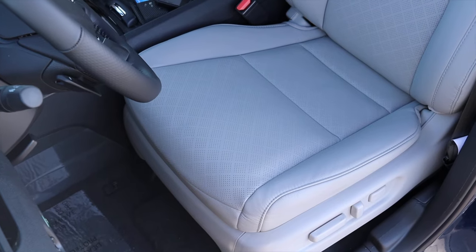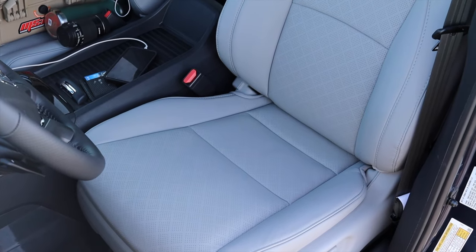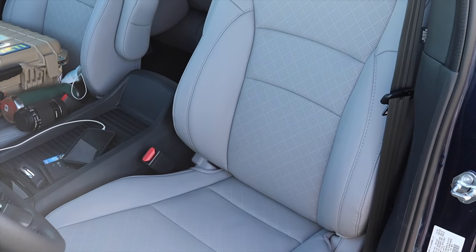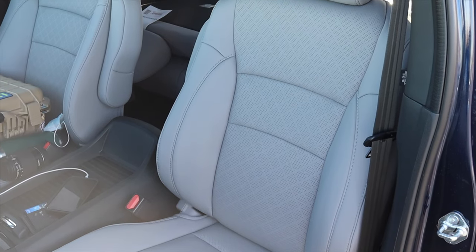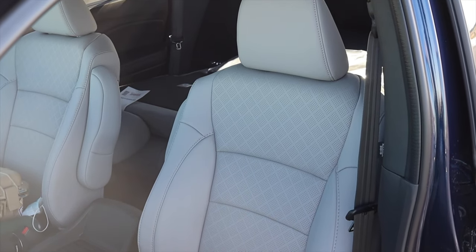I absolutely adore the seats and think they look nice. They have a perforated leather look. I do wish Honda had done some diamond stitching or quilted leather to make it feel a little more premium, since this is a $45,000 SUV — but beggars can't be choosers. Speaking of seats, we do have back seats, so let's go do a backseat review.